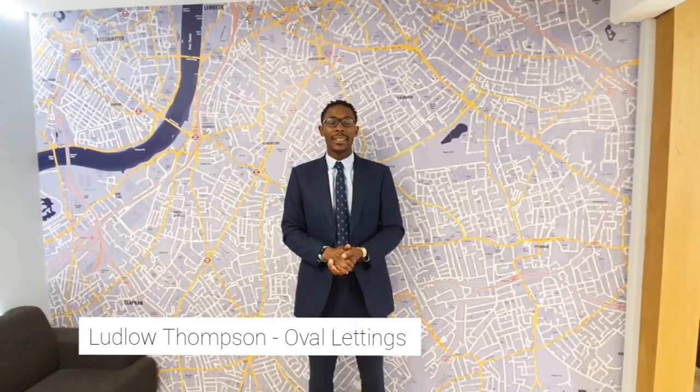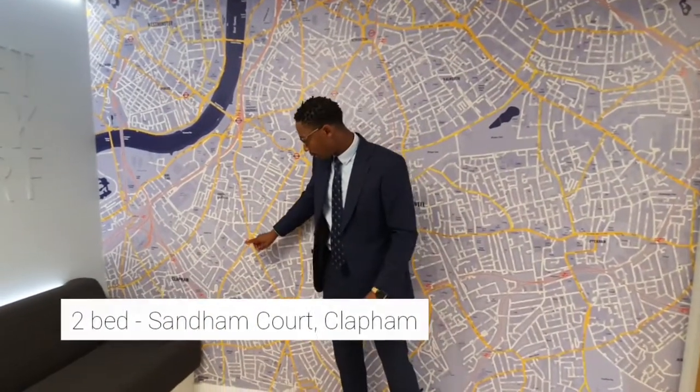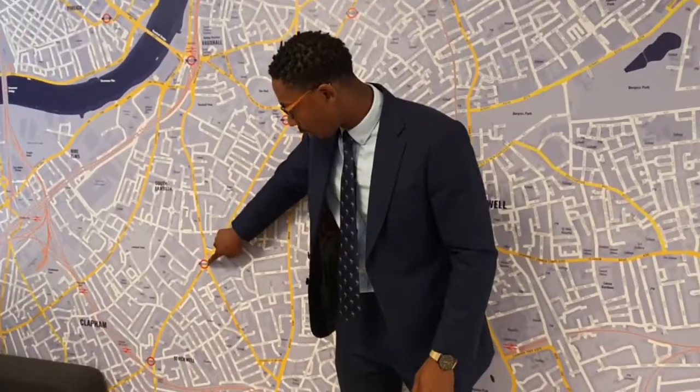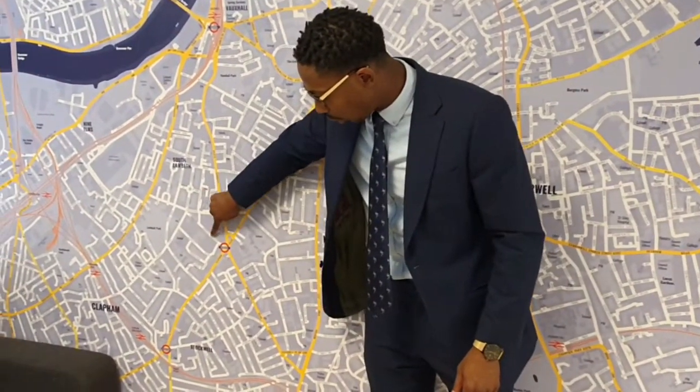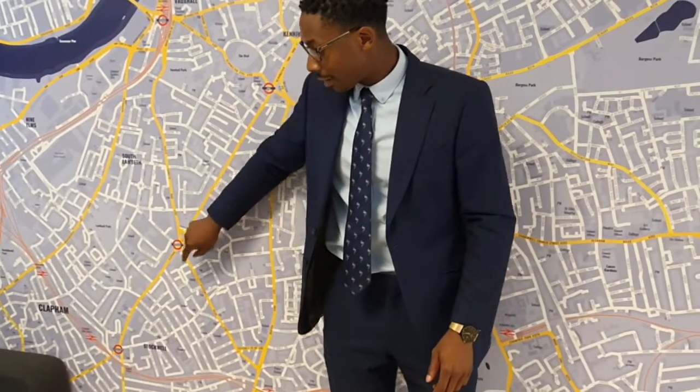Hi, it's Daniel from Lotto Thompson's Letters. I'm about to show you this two-bed, one-bath property on Sandham Court. It's a perfect location, just situated by Stockwell station, so it's literally walking distance — perfect to get onto the Northern Line. It's a two-bed, recently freshened up with a balcony space, and it has really large double bedrooms. Have a look at the video and any queries afterwards.